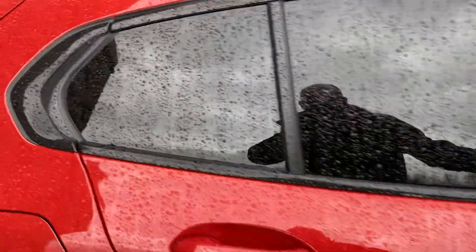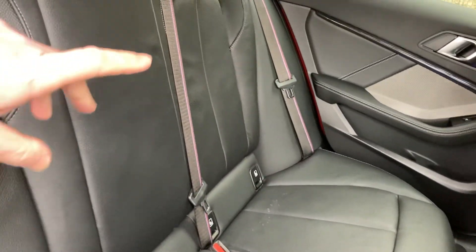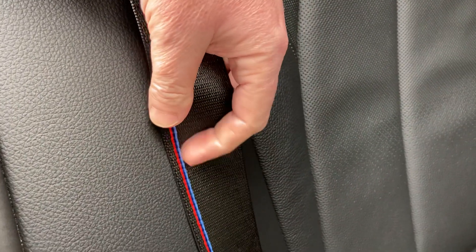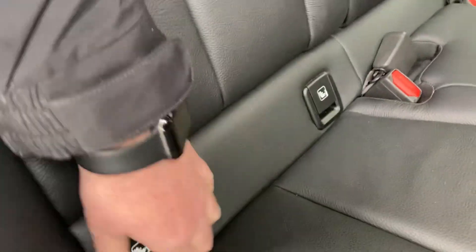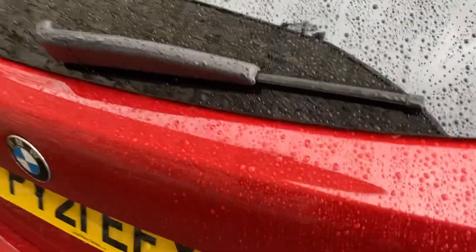You've got the privacy glass on the back which keeps things cooler in the summer, and there's plenty of room inside the rear of this 1 Series. This generation is a front-wheel drive car compared to the previous rear-wheel drive generation, which means we get more leg room. There are nice M colours on the seat belts, ISOFIX on the rear seats, and a couple of USB-C ports in the back for bigger kids as well.